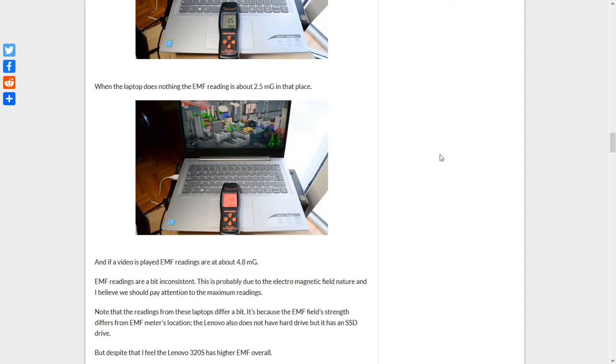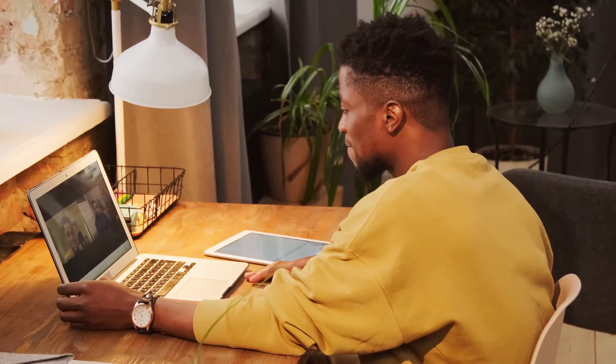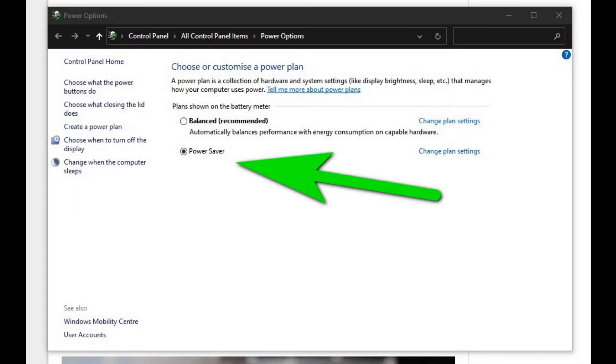The Lenovo also does not have a hard drive but has an SSD drive. How to make your laptop low EMF — here are a few quick tips. Tip 1: Go to power options and set the laptop to power saver.